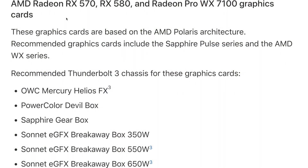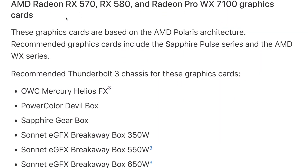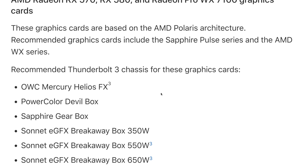One configuration covers the RX 570, RX 580, and Radeon Pro WX 7100 graphics cards. Apple recommends the Sapphire Pulse series and AMD WX series for those cards. The recommended Thunderbolt 3 chassis are the Otherworld Computing Mercury Helios FX, the PowerColor Demo Box, the Sapphire Gearbox, and three Sonnet eGFX Breakaway boxes — the 350 watt, 550 watt, and 650 watt.